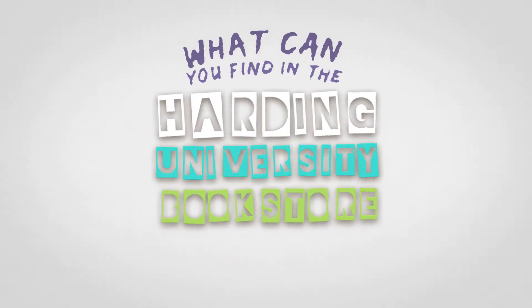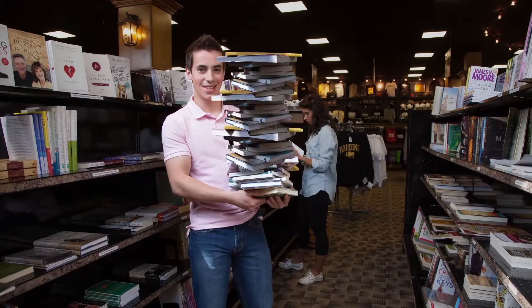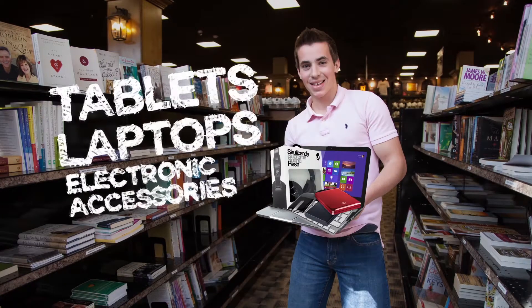What can you find in the Harding University Bookstore? How about books of all kinds, and even tablets, laptops, and electronic accessories?